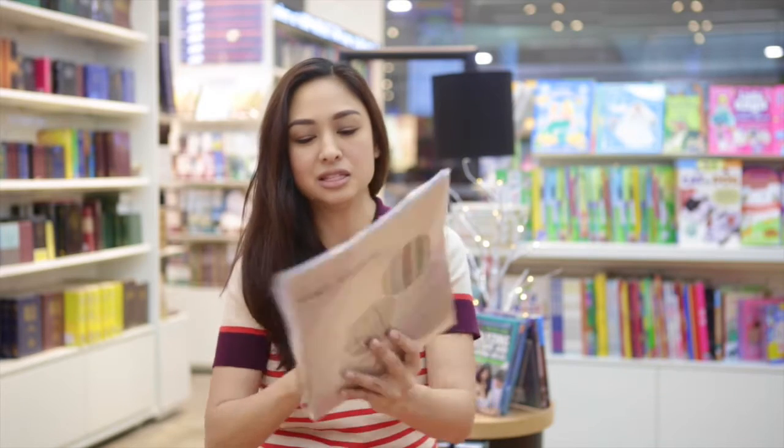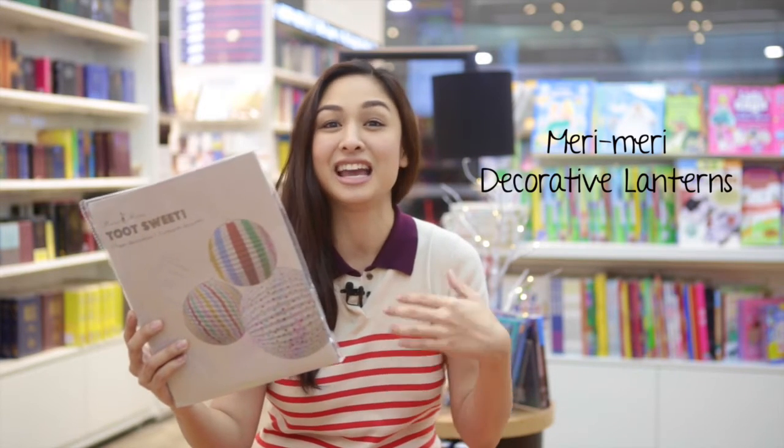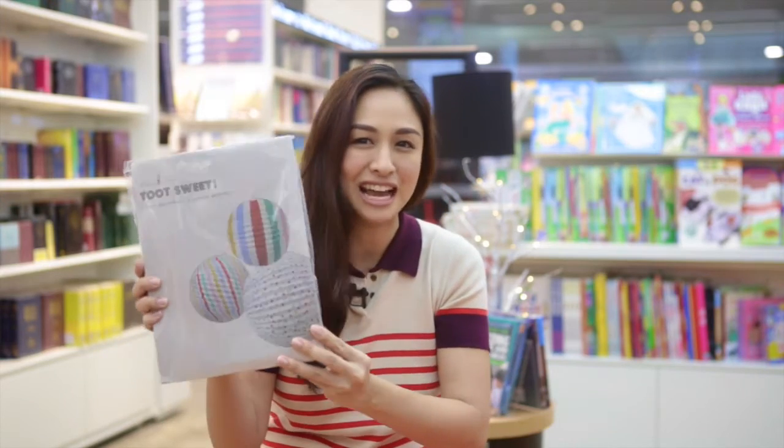I found these decorative lanterns which I think can brighten up any room, and this would be perfect for Liana. I think she would love this.